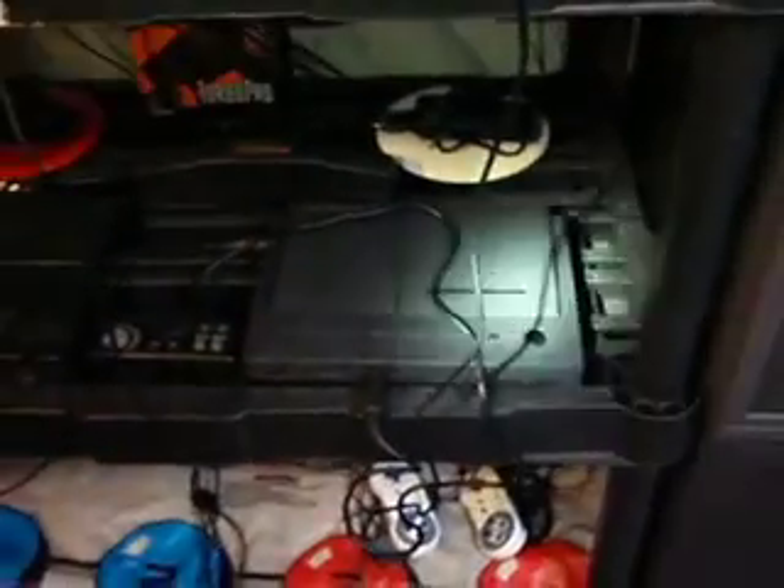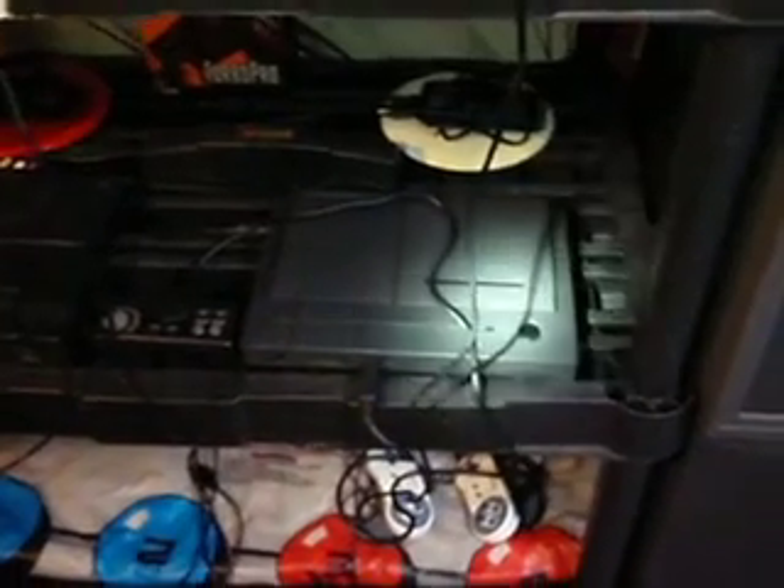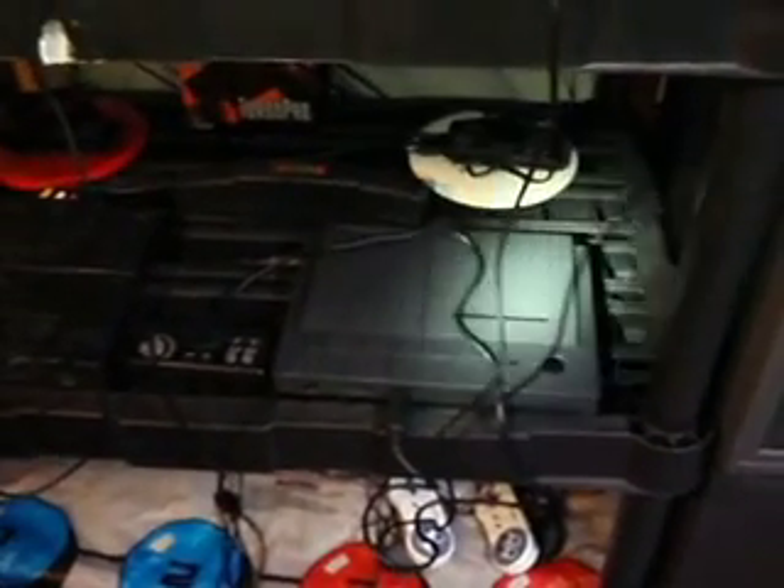This here is your Turbo Duo. You put your card in right there — the huge cards go in there, and then CDs go there. This plays Japanese imports and whatnot. It does not play import cards though, but it plays all the CD games for the PC Engine — CD-ROM, Super CD-ROM 2, and Arcade CD-ROM. Some of them you need cards for, but it plays pretty much every import you get.